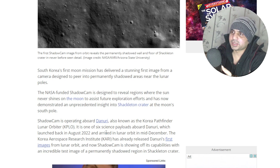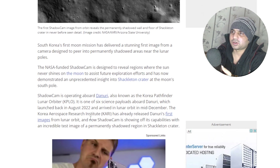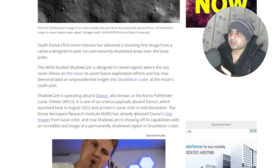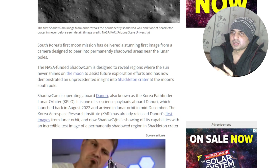NASA-funded ShadowCam is designed to reveal regions where the sun never shines on the moon, to assist future exploration efforts, and has now demonstrated an unprecedented insight into Shackleton Crater. ShadowCam is operating aboard Danuri, also known as the Korea Pathfinder Lunar Orbiter, or KPLO. It is one of six science payloads aboard Danuri, which launched back in August 2022 and arrived in lunar orbit mid-December. The Korea Aerospace Research Institute has already released Danuri's first images.